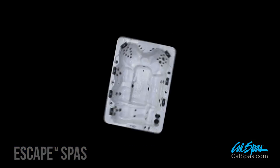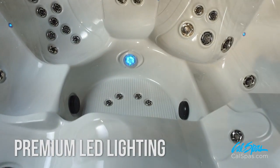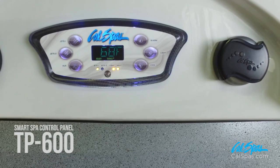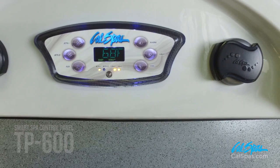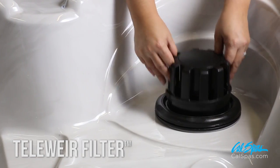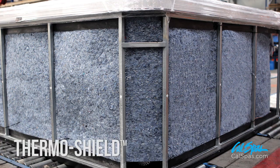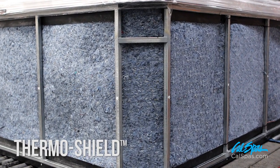Standard features include an LED water feature, premium LED lighting package, Smart Spa LCD control panel, TP600, Whisper Hot 5.5 kW titanium heater, BioClean TeleWare filter system, Cal Preferred synthetic cabinet panels, and ThermoShield insulation package.